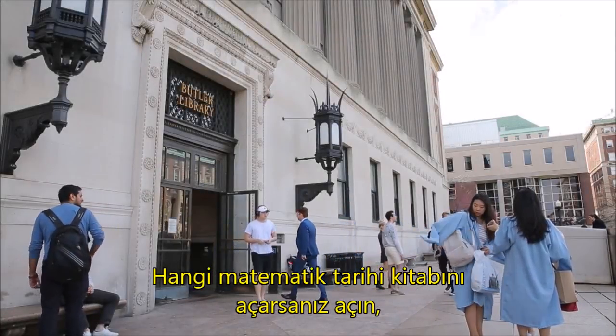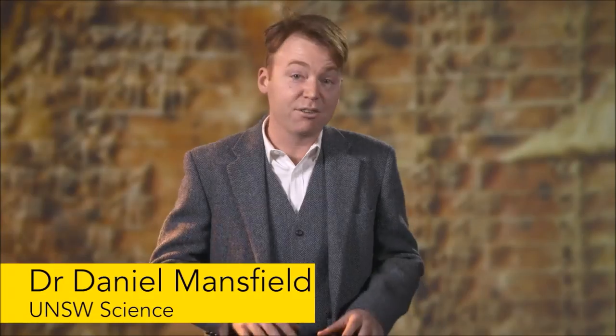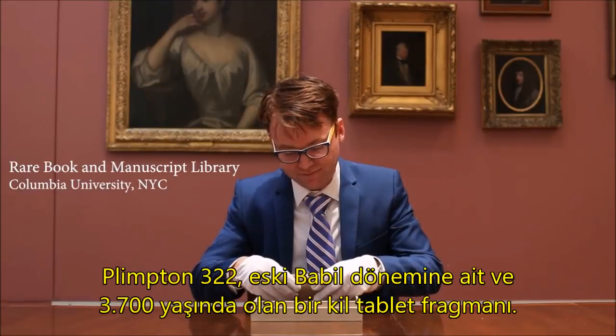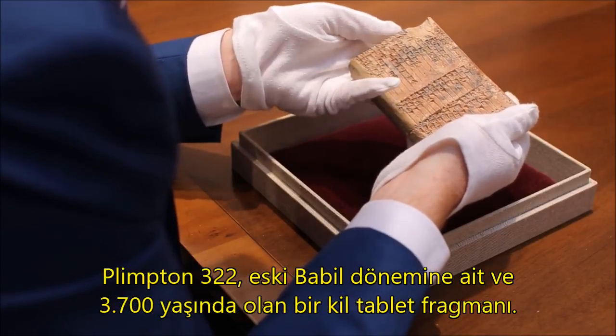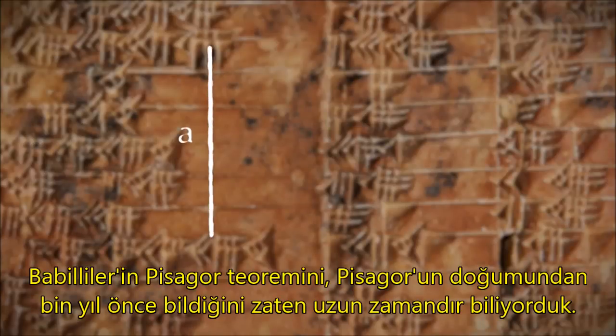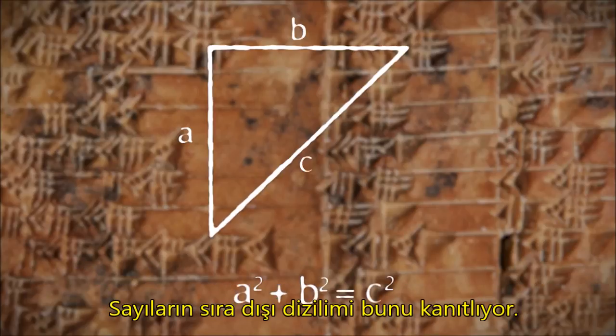If you open any history book on mathematics, it will tell you that the ancient Greeks discovered trigonometry. Our research into this Babylonian tablet is going to change all of that. Plimpton 322 is a 3,700 year old fragment of clay from the old Babylonian period, and it's a scientific marvel of the ancient world. We've known for decades that its unusual sequence of numbers proves that the Babylonians knew the Pythagorean theorem a thousand years before Pythagoras was born.